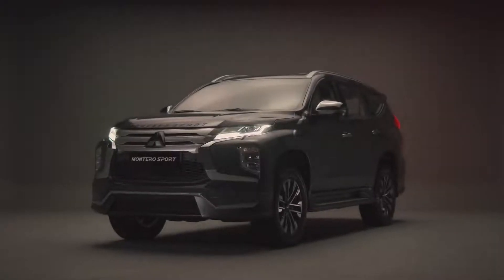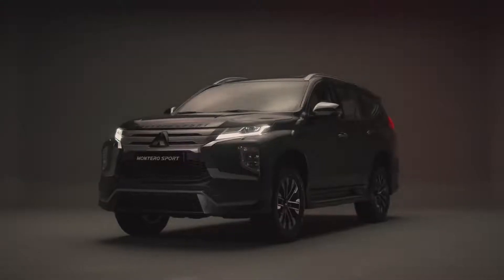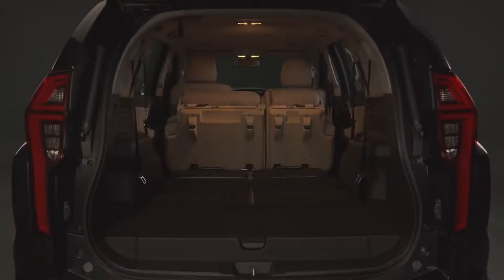With the latest edition of the Montero Sport comes a host of the latest features and technology built upon the legacy of the Pajero. This seven-seat SUV is fused with sedan-like comfort and functionality with an overall refreshed design, a sportier exterior, luxurious interior, and an array of innovative new features.